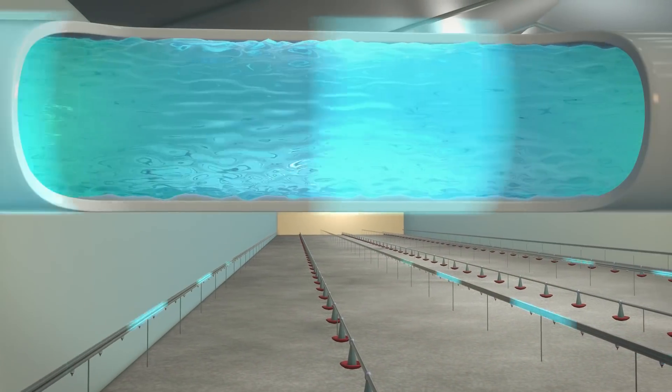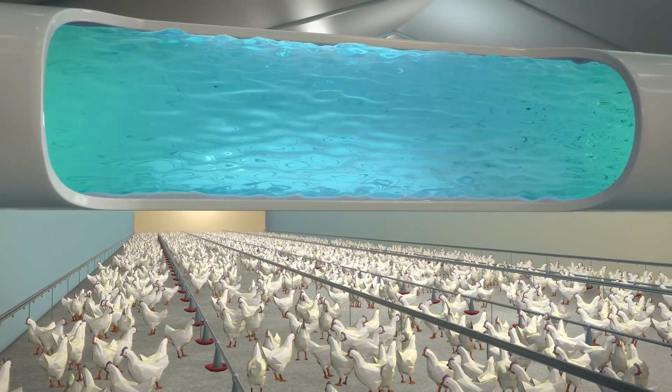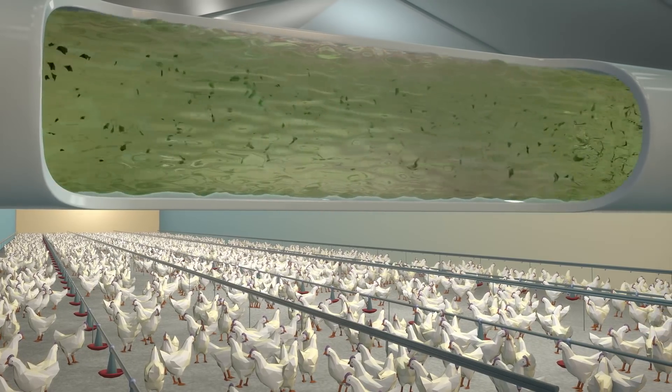On many farms, water lines are cleaned just once, before every new batch of animals arrive at the facility. Water quality is optimal in the beginning, but bacterial buildup can quickly resume.